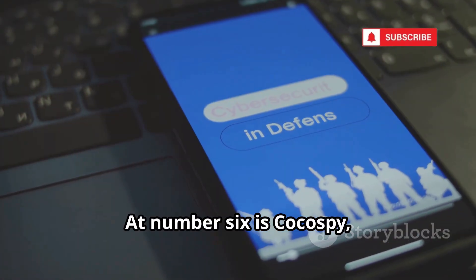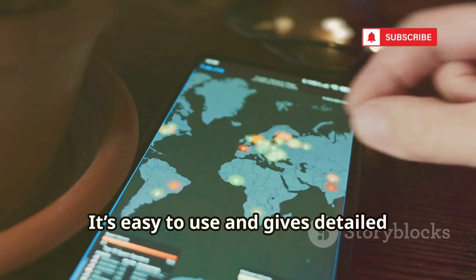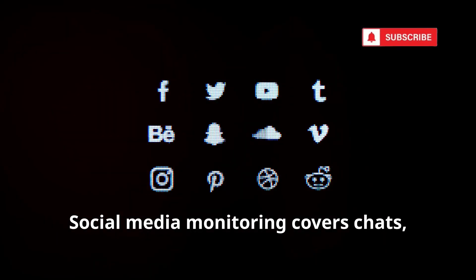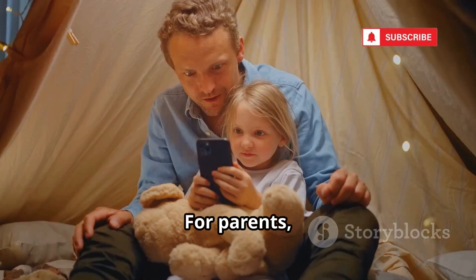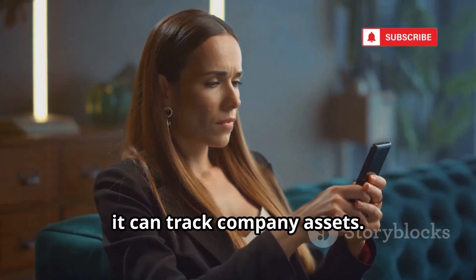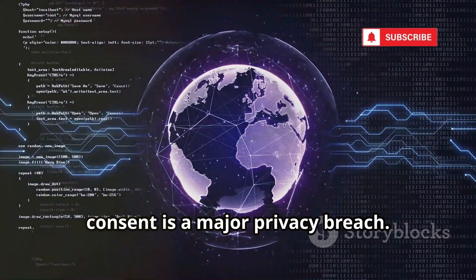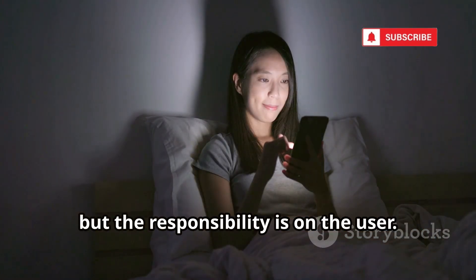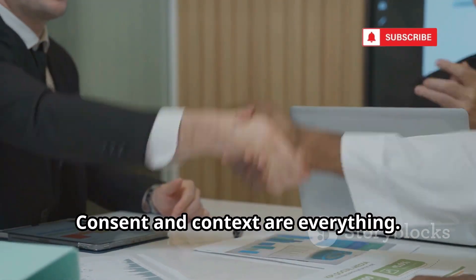At number six is Cocospy, praised for its GPS tracking and social media monitoring. It's easy to use and provides detailed location history and geofencing alerts. Social media monitoring covers chats, media, and contacts across many platforms. For parents it's a way to ensure kids' safety; for businesses, it can track company assets. But tracking adults or employees without consent is a major privacy breach. Cocospy is built for the social media age — use it for safety, not surveillance. Consent and context are everything.